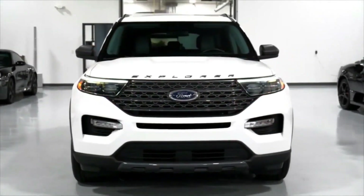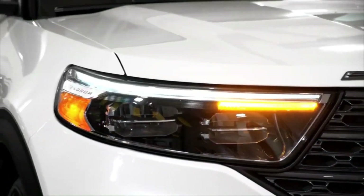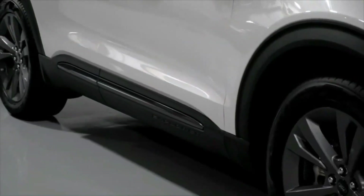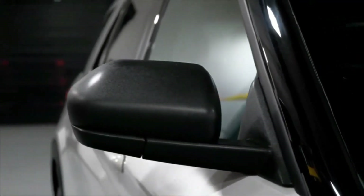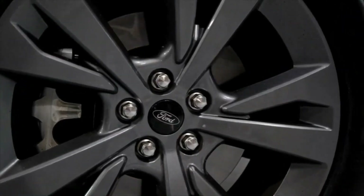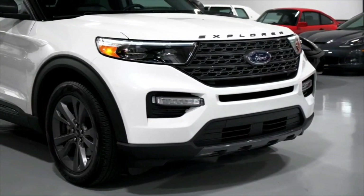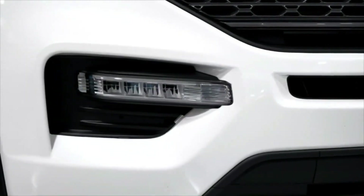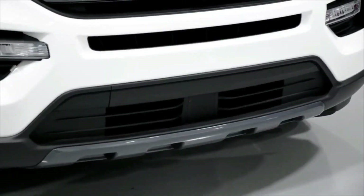The Explorer has been the flagship of Ford's SUV lineup since 1990, carrying three rows worth of families. Ford introduced the current sixth-generation Explorer for the 2020 model year, built on a rear-wheel drive platform shared with the Lincoln Aviator. The Ford sits between the two-row Edge and the three-row Expedition, and its rivals are other three-row vehicles like the Kia Telluride, Subaru Ascent, and Chevrolet Traverse.